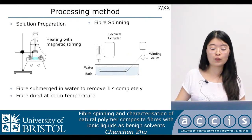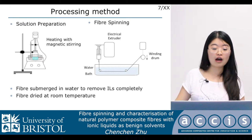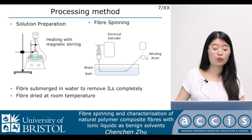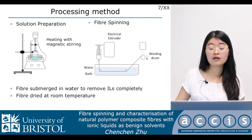The processing method we use for our experiment has four steps. First, we use a hot plate with magnetic stirring to dissolve our solution. Then we use spinning equipment including an extruder, water bath, and a winding drawer. Then we immerse the fiber in water to remove ionic liquids from the fiber completely. Finally, we dry the fiber at room temperature.